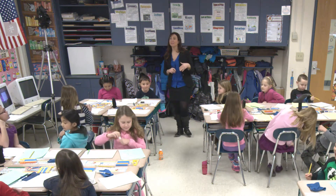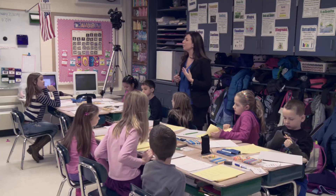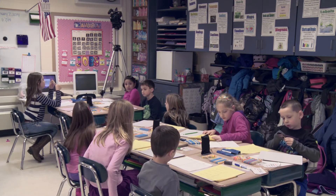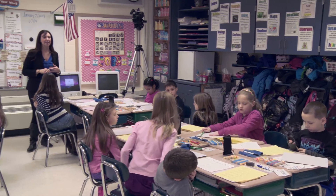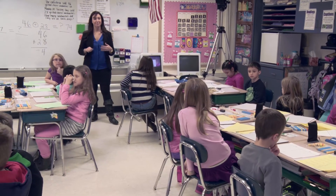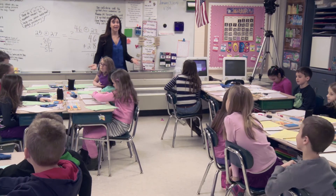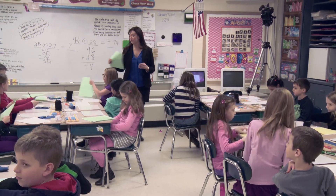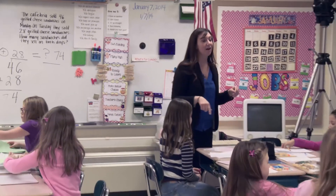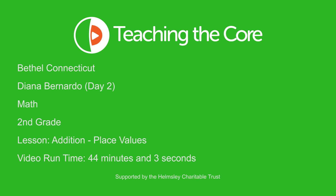Okay, boys and girls. I'm going to collect these, but before I do, let's go back to our focus question: How do I write a number model to help me solve word problems? How can a number model help me after I read a word problem? It can show you the numbers — it shows us the numbers. And what are we doing with the information? We're organizing the information to help you solve. All right, boys and girls, pass these papers to one person on the end of your group. Make sure your names are on them. I'm going to take a look at your number models and at how you solved the problem.